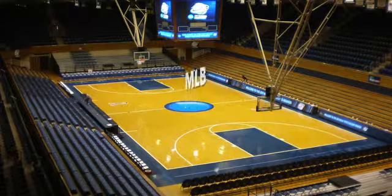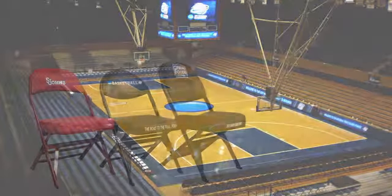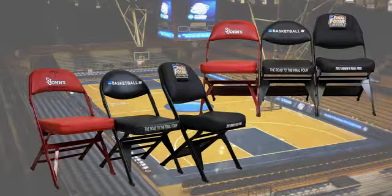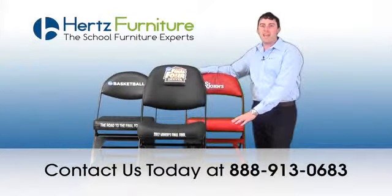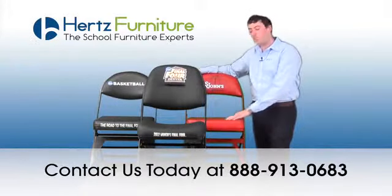So show your support for your team while you sit back and relax in a durable and comfortable logo chair from Spec Seats and Hertz Furniture. Contact us today for more information at 888-913-0683. Thank you for shopping at Hertz Furniture, the school furniture experts.